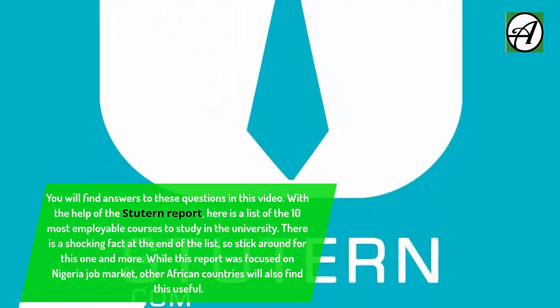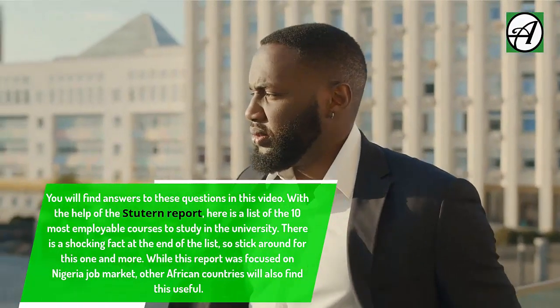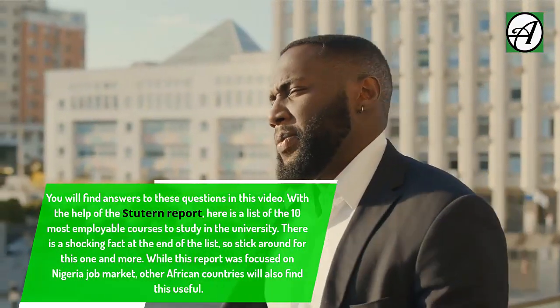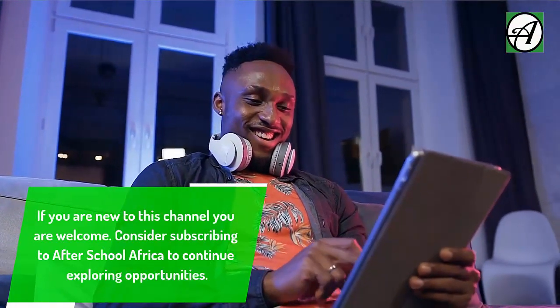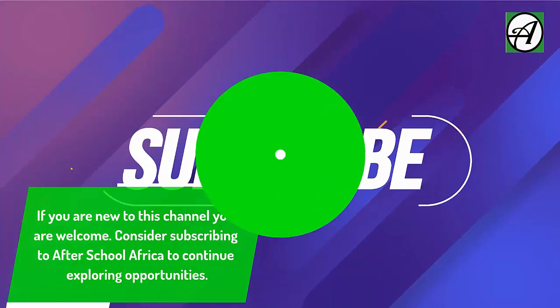With the help of the Stuten Report, here is a list of the 10 most employable courses to study in the university. There is a shocking fact at the end of the list, so stick around. While this report was focused on the Nigeria job market, other African countries will also find this useful. If you are new to this channel, you are welcome — consider subscribing to After School Africa to continue exploring opportunities.